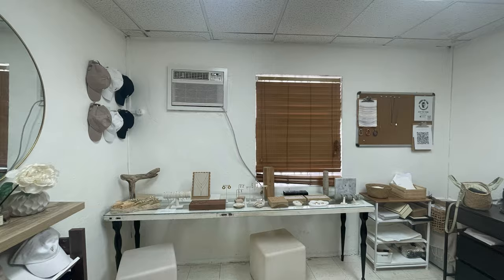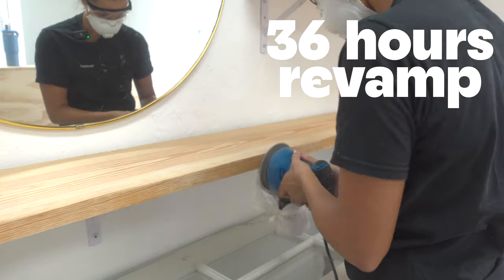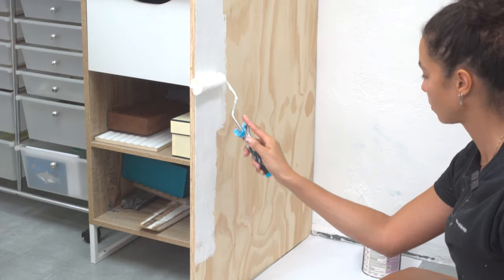I'm the kind of person who thinks that all spaces have potential, but with this one it is going to be a big challenge. I'm pushing myself to do a 36-hour revamp and transform this space into a beautiful jewelry showroom. Let's jump right into it, let's go!